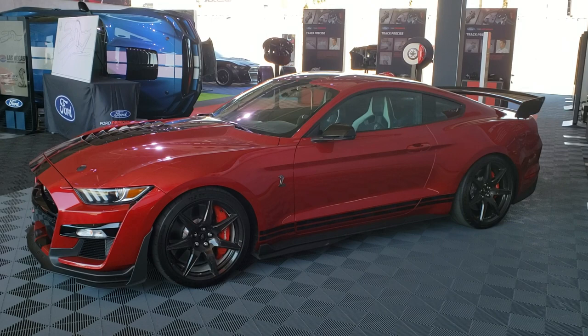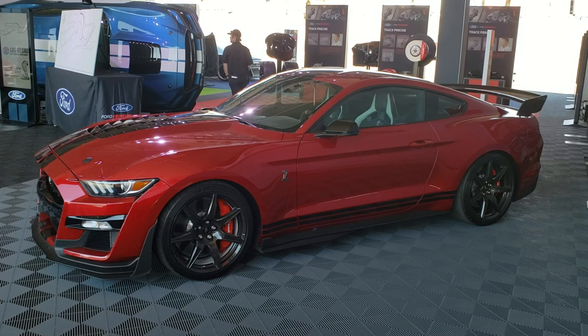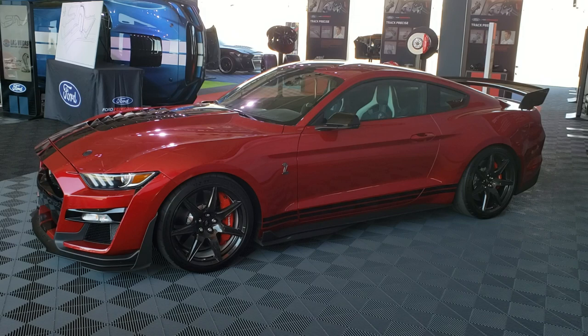I'll stop for a second on each display so you can take a look, and if you want to read the information, graphics, and verbiage on those displays in the back, you can just pause the video. I'll try to give you a real good look at all that. So anyway, this is a GT500 — this is a carbon fiber car.